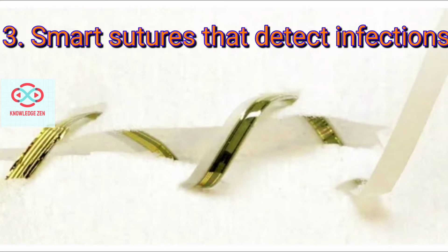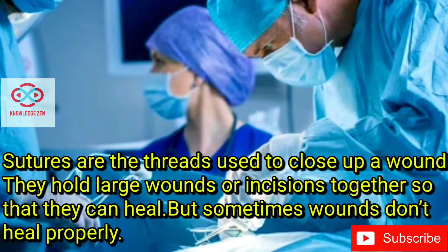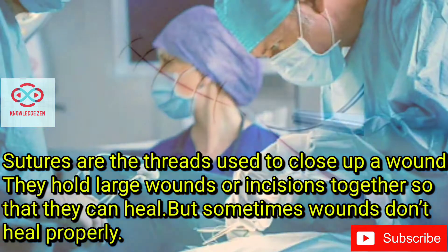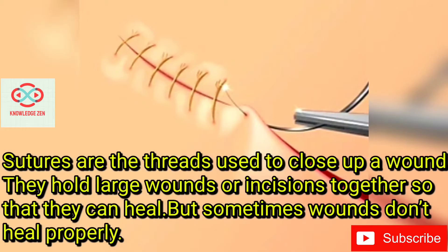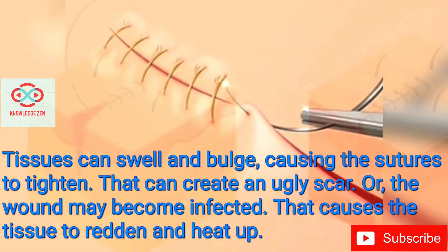Smart Sutures That Detect Infections. Sutures are the threads used to close up a wound. They hold large wounds or incisions together so that they can heal. But sometimes wounds don't heal properly — tissues can swell and bulge, causing the sutures to tighten.